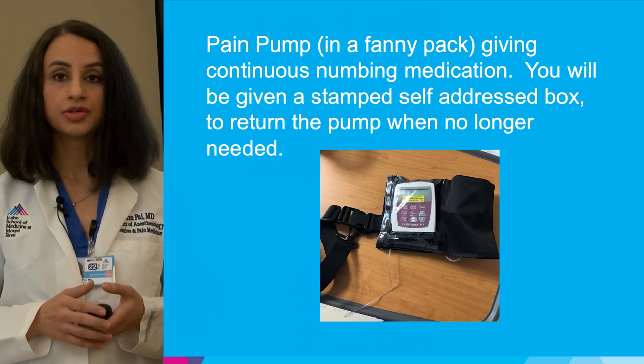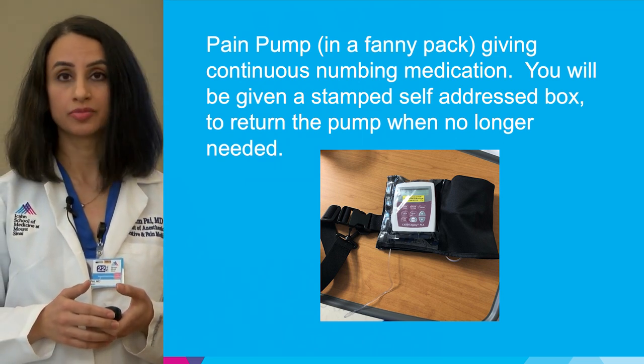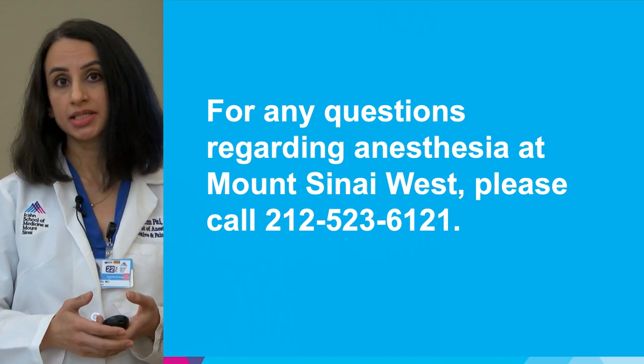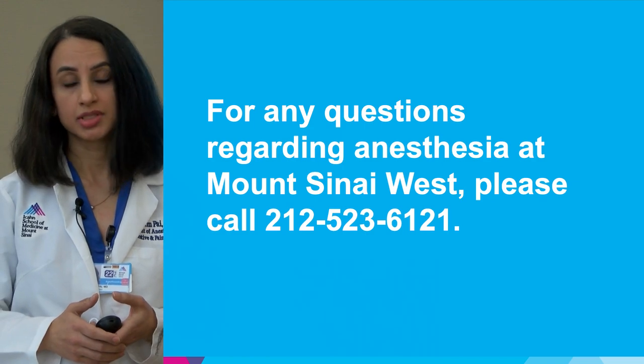The most rewarding part of this work is calling patients the next day after the procedure and hearing how comfortable their night was and that they experienced no pain. It is a gratifying experience, and Dr. Poonampai is very thankful to be able to do this as part of the job.